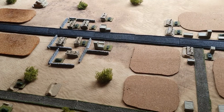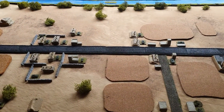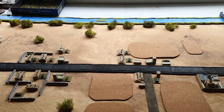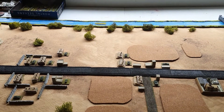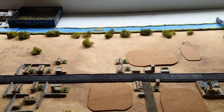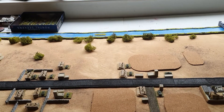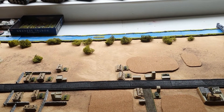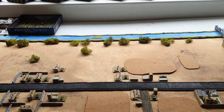So it should make for an interesting battle. I've always been curious as to whether the Iraqis could have done anything to impede the American attacks, which they didn't seem to be able to do — not even their best divisions were able to do anything.